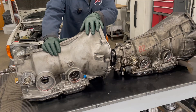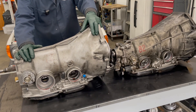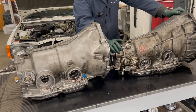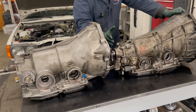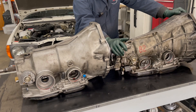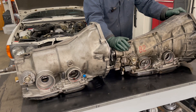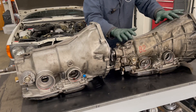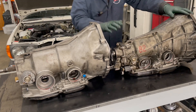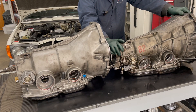The 722.3 came first, showing up in the U.S. market in 1981 in the W126 and in the 300 TD turbo diesel wagon. The 722.4 was developed a few years later — but why? Why come up with a smaller transmission? It was developed primarily for the 190E, launched in the U.S. market in 1984, referred to as the Baby Benz. The engineers decided they needed a smaller, lighter transmission. This transmission is almost 50 pounds lighter than the 722.3.